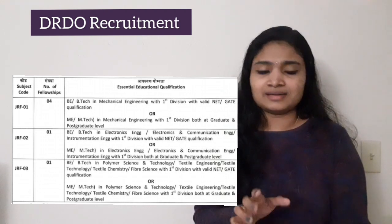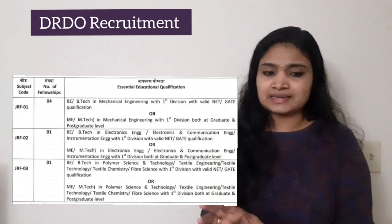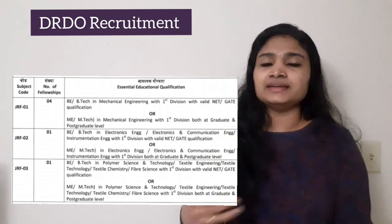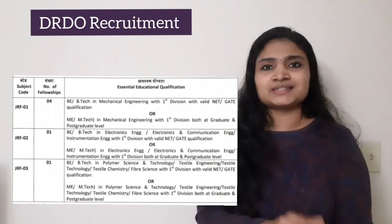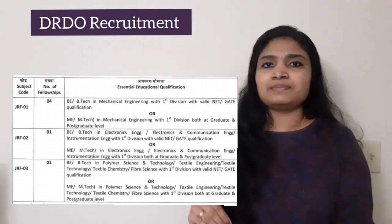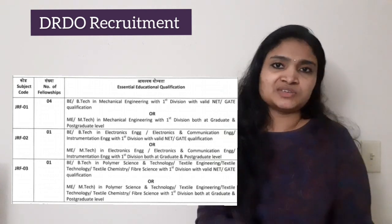The qualification required is either a B.E or B.Tech with first class along with a valid GATE or NET qualification, or if you don't have a valid GATE or NET then you should have an M.E or M.Tech with first class. They are not asking for any experience, so this is a freshers recruitment.